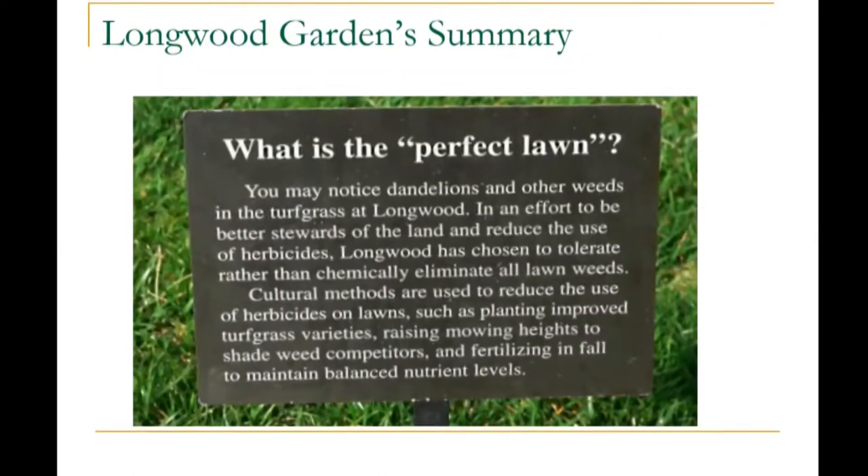First, I'd like to start off with a summary at Longwood Gardens on what they consider the perfect lawn. You may notice dandelions and other weeds in the turf grass at Longwood. In an effort to be better stewards of the land and to reduce the use of herbicides, Longwood has chosen to tolerate rather than chemically eliminate all the weeds. Cultural methods are used to reduce herbicide use, such as planting improved turf grass varieties, raising mowing heights to shade weed competitors, and fertilizing in fall to maintain balanced nutrient levels. Lawn care — or the perfect lawn — is really in the eye of the beholder, and they want to work with nature instead of against it. That is the foundation of the 12 Steps presentation today.